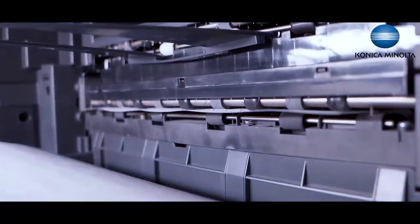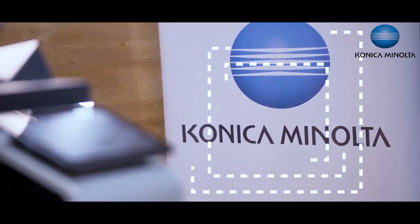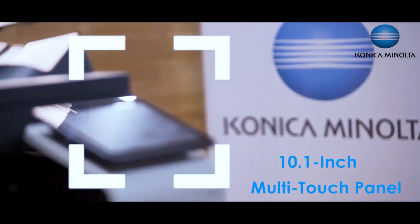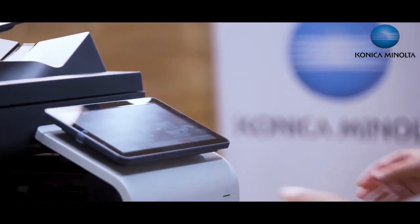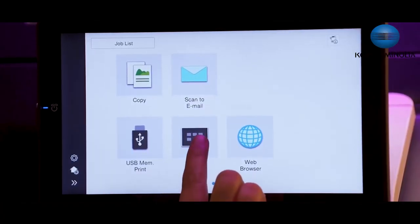The capacity of the feeder is 100 sheets, and the scan speed is 100 ipm for simplex and 200 ipm for duplex pages, with support for a minimum paper weight of 35 grams. We have a sleek and large 10.1-inch multi-touch panel for selecting various function menus, with 90-degree tilt.